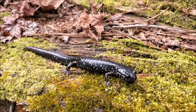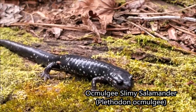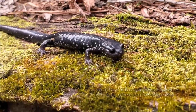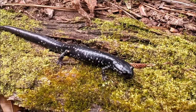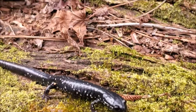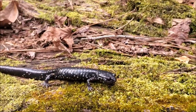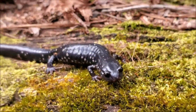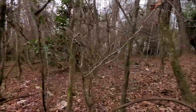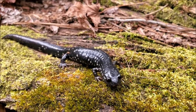The first salamander of the day is this nice little Okmulgee slimy salamander — I believe these are Plethodon okmulgee. They occur down here around the fall line in central Georgia. I've found a lot of other slimy species, but I believe this is my first Okmulgee slimy, so pretty cool. It doesn't look a whole lot different from the northern slimies and a lot of the other members of the slimy salamander complex, but it's always cool to see the local species in different habitats. I'm just going to put this little guy back under its log.